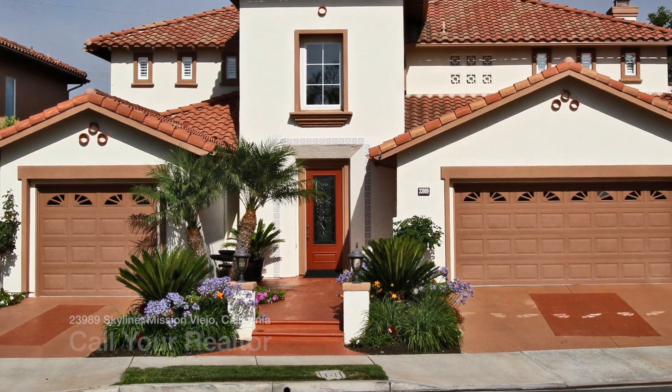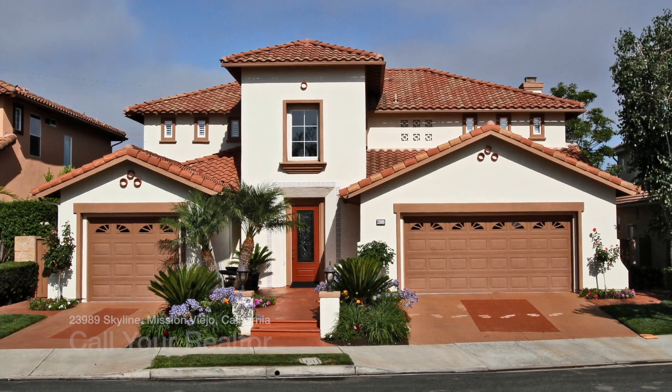This is a wonderful home for sale in Mission Viejo, California.